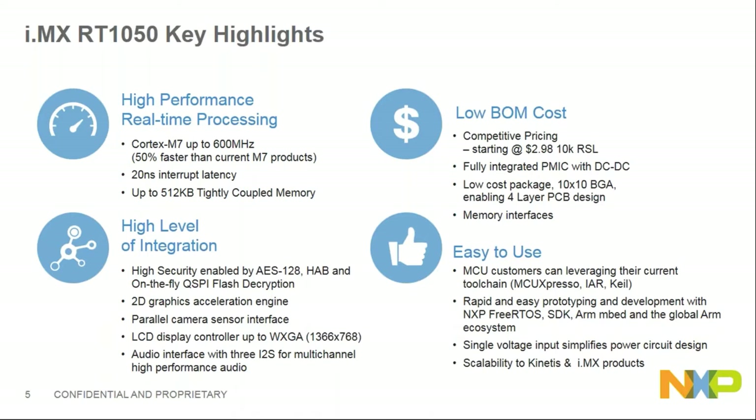RT1050 is also very easy to use. We have the tools MCUXpresso and i.MXRT Config — NXP's toolchain — along with free RTOS support, the SDK, and ARM Mbed. The global ARM ecosystem that developers and customers have been using for a long time. The chip also enables a single voltage input supply and has scalability to current Kinetis, i.MX, and LPC products from NXP.